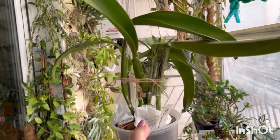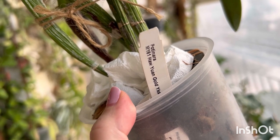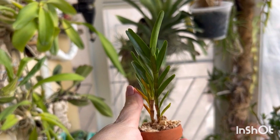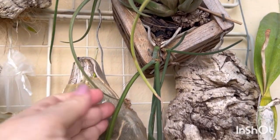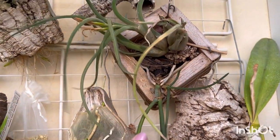Beautiful Phalaenopsis. This cutler from Equagenera. Brassavola. This small Dendrobium erectofolium. And beautiful Paraphalenopsis with Tillandsia. Thank you very, very much.